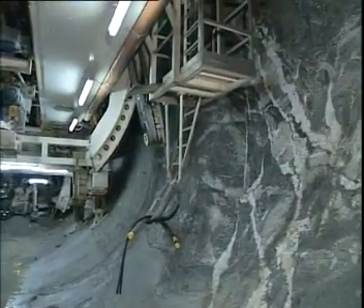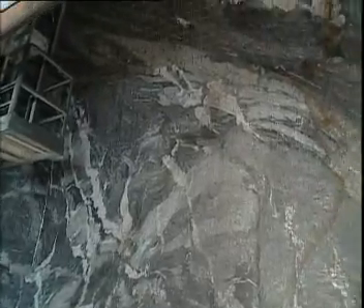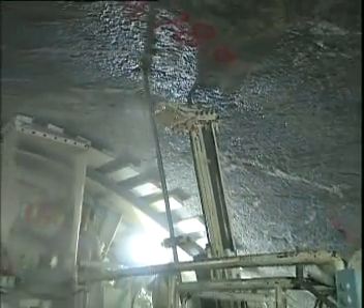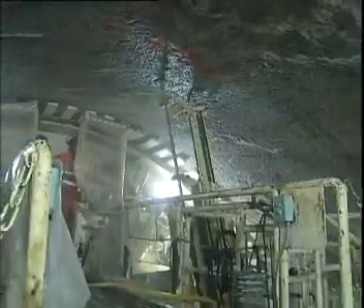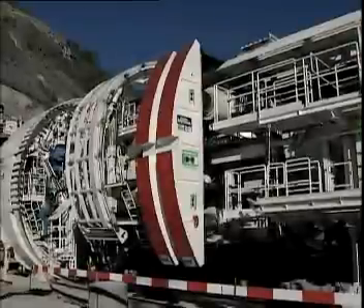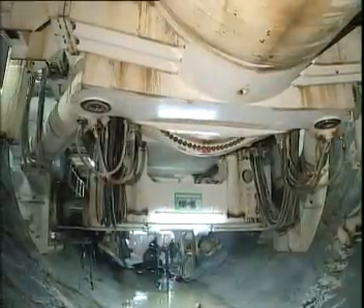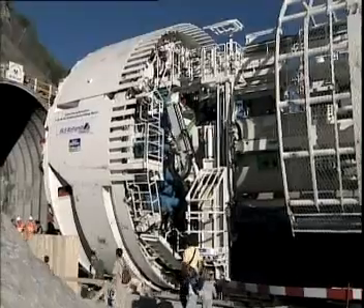One major feature of this TBM concept: mechanical rock support is already available 4.2 meters behind the cutterhead. This early support is necessary to prevent collapse and to secure loose material, even in solid rock. During the cutting cycle, the TBM is kept in position by extending two gripper shoes against the tunnel wall. Articulated shield components in the front provide optimum guidance of the machine.